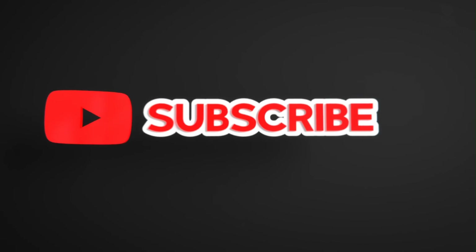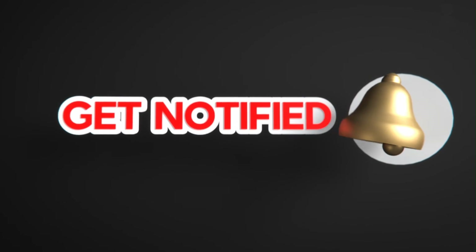That's all for today. If you liked this video, please like, share, and subscribe to the channel. Also click on the bell icon to never miss any updates.